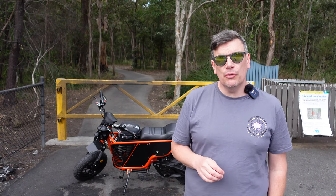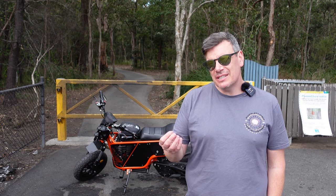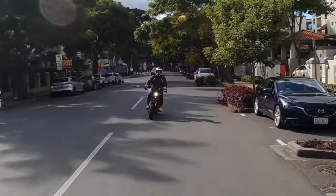Depending on what model you go for you'll get more range. This S model has a 100-kilometer range battery. You start to experience a little bit of sag once you get down to that 15 to 20 percent, but there's still plenty enough power and get-up-and-go to ride around the city.